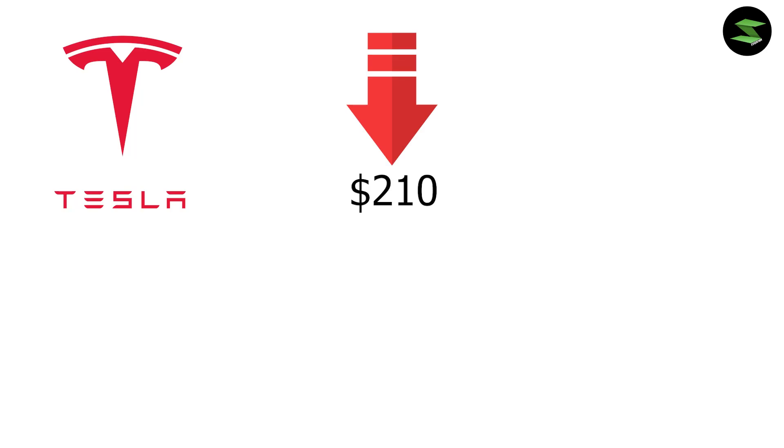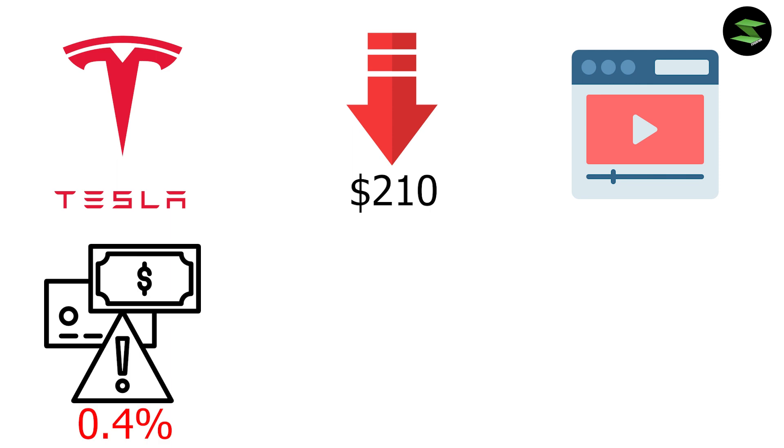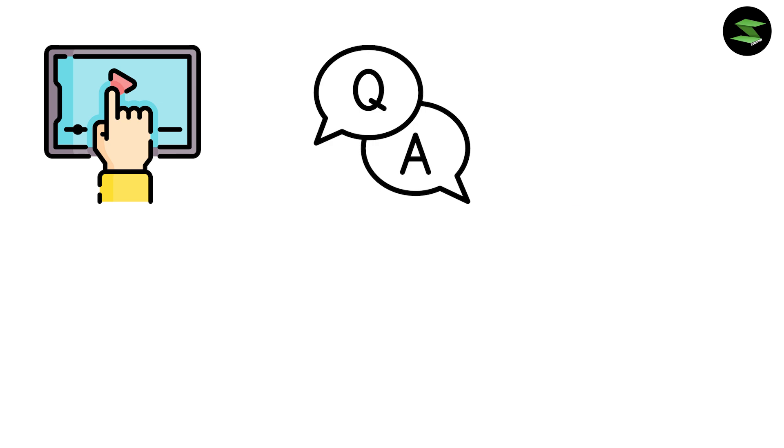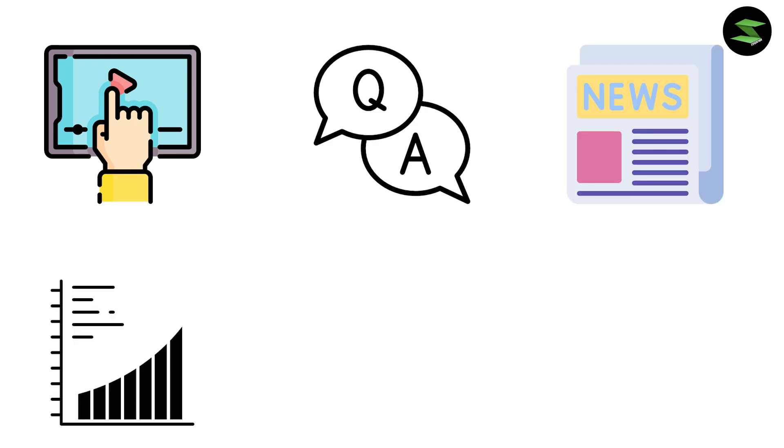Tesla has fallen below the $210 level pre-market at the time of making this video, due to a 0.4% increase in inflation last month. So should you buy or not? Keep watching as we answer that by going through recent news as well as my chart analysis and price prediction.